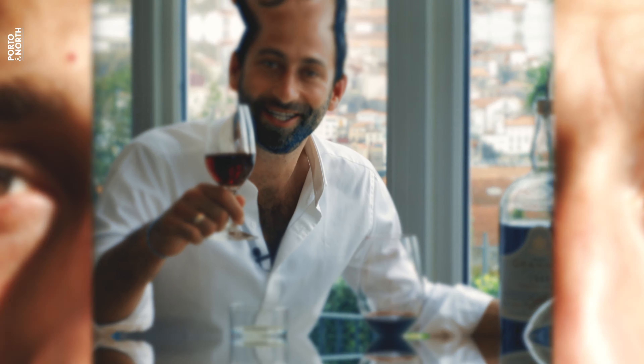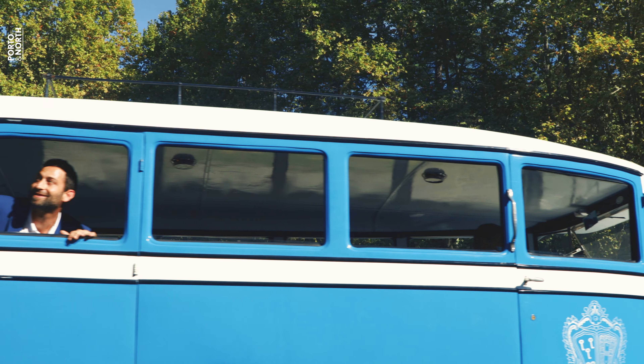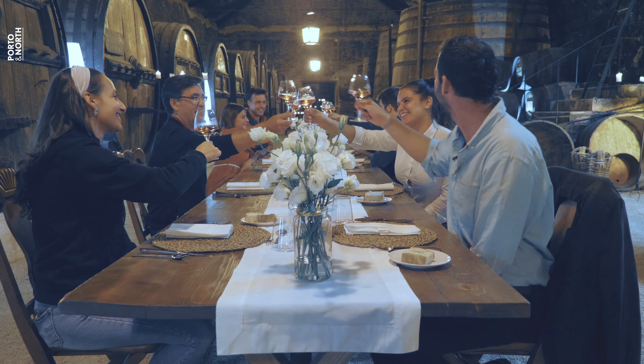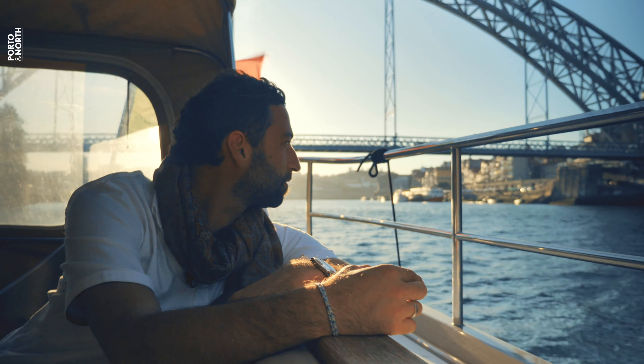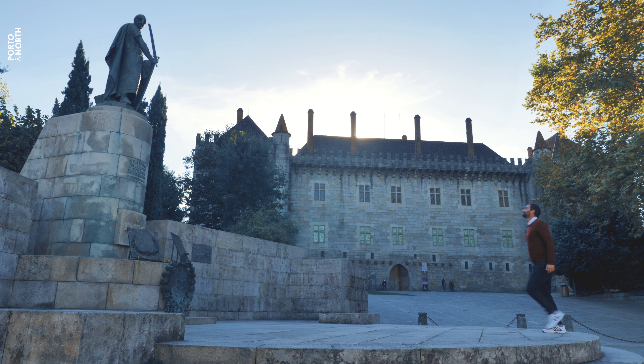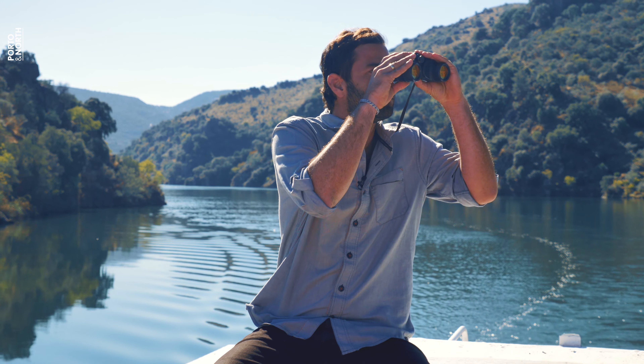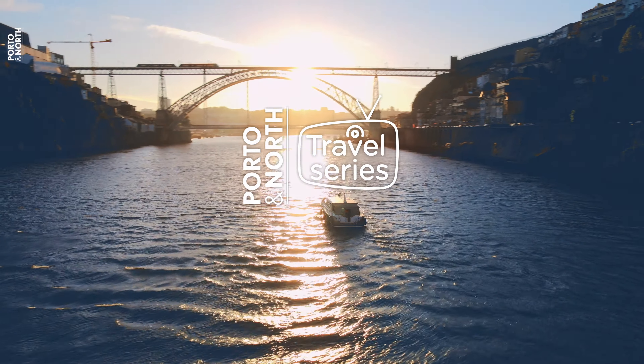Hey, I'm Gabriel, also known as Gabo Degas. I'm passionate about traveling and taking people on amazing adventures. I'm on a journey to discover northern Portugal and experience the region's unique culture, astronomy, and beautiful landscape. Let's visit Porto in the North.